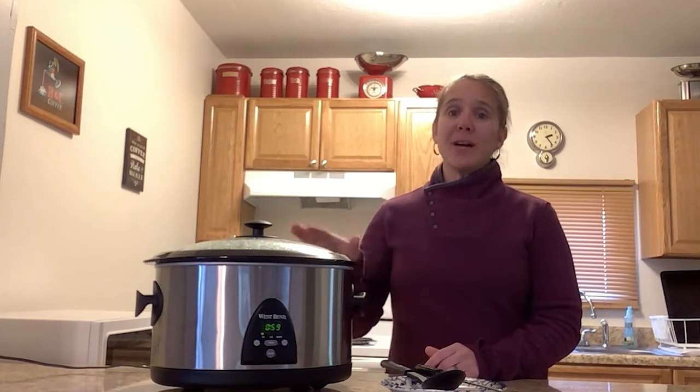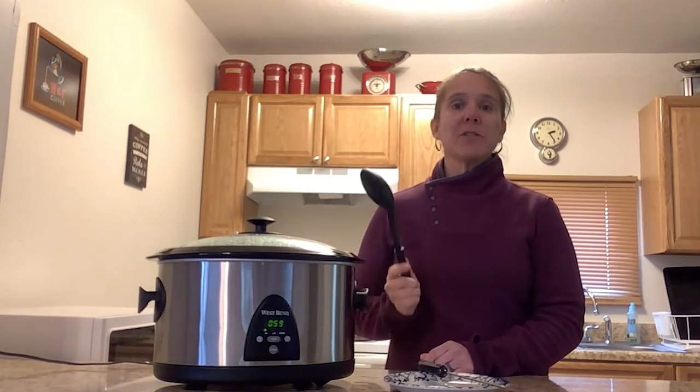We don't want to remove the lid unnecessarily during the cooking process. The temperature drops 10 to 15 degrees in your slow cooker each time you take the lid off, which slows the overall cooking process. If you do need to take the lid off to stir or add ingredients, just make sure that you are properly washing and sanitizing your utensils in between uses.